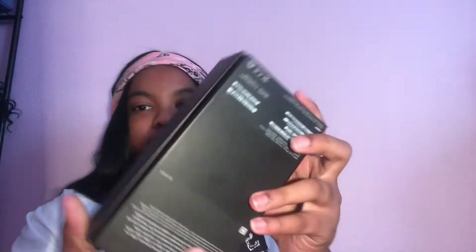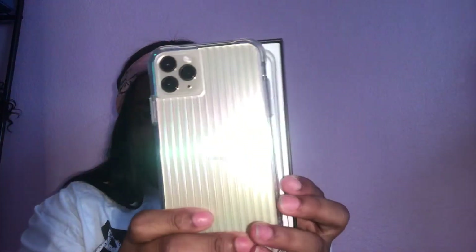It's the iPhone 11 Pro Max in gold. This is the gold, and I just have this little case on it. It's hard to describe but it's like that. As you guys can see, three cameras.